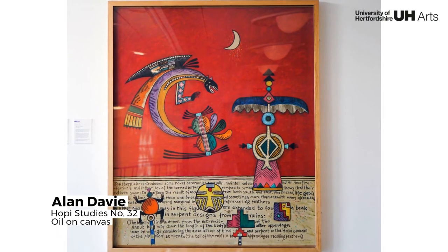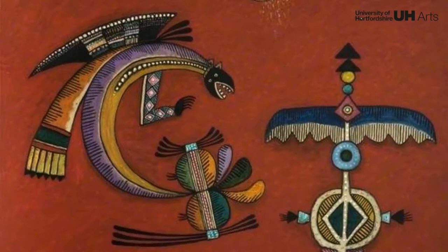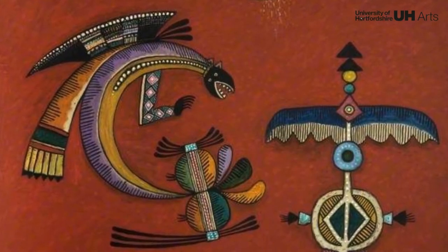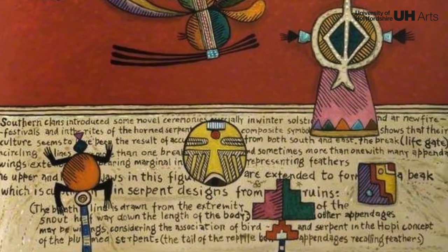Alan Davy invented and adopted symbols from diverse cultures and combined these elements with private totems to create his own unique and distinctive visual language, allowing the viewer to read and digest the work in their own way.